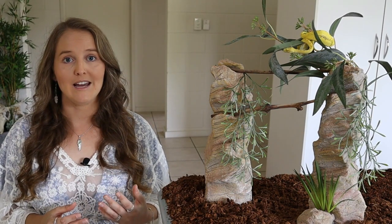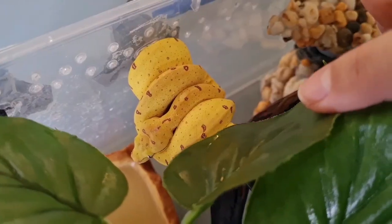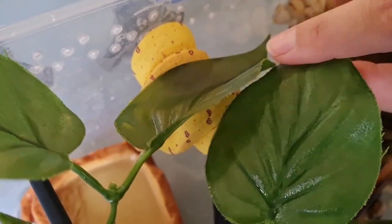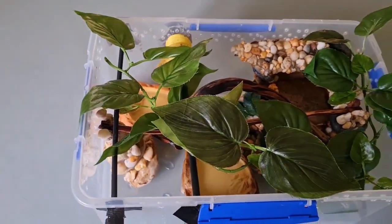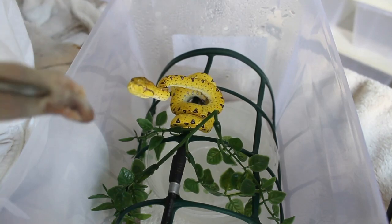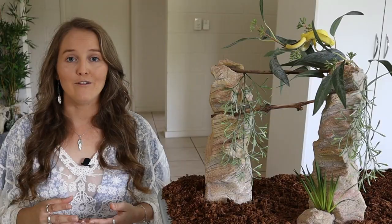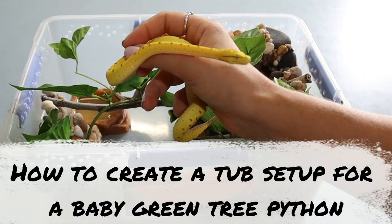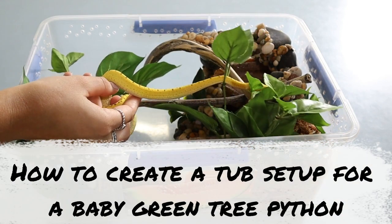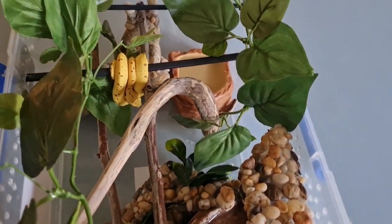For a baby setup, a plastic tub setup is generally recommended by most breeders because it ensures the animal can find water easily, it's easy to feed and clean, and when they're younger they eat more often which means they poo more often. This is Squiggle's baby enclosure — a plastic tub setup with lots of elements to ensure a happy, healthy green tree python.